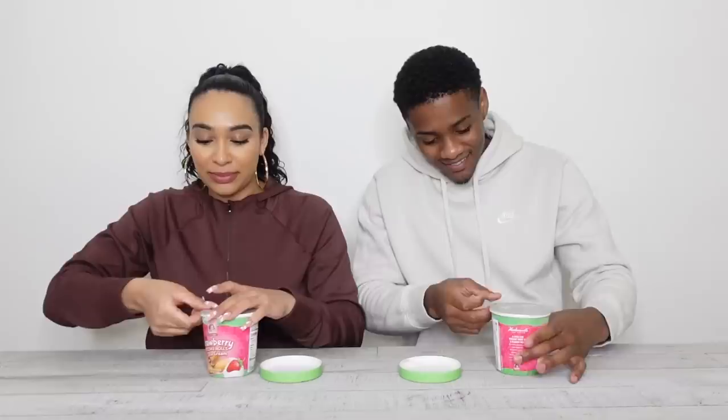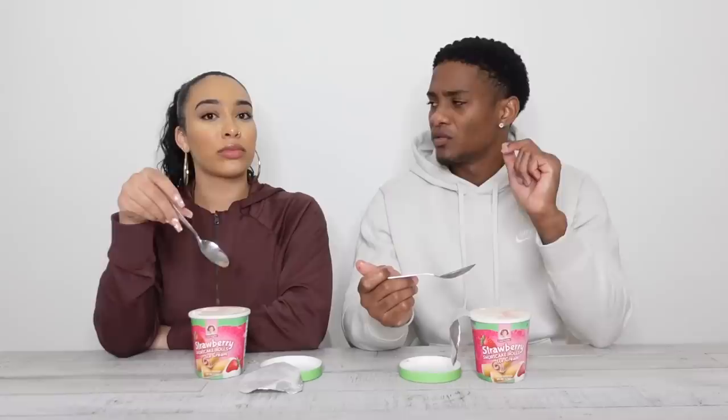Next up is the strawberry shortcake rolls ice cream. Neither of us ever really ate the strawberry Little Debbie snacks. I'm not a fan of strawberry filling in cakes or cupcakes — I love strawberries themselves, but the filling is never good. I'm pretty sure they're going to have strawberry filling chunks inside the ice cream.